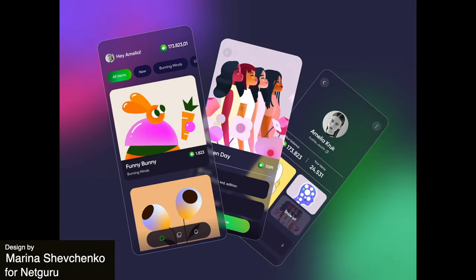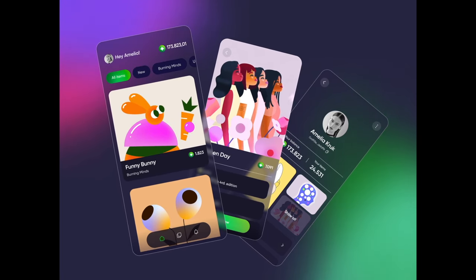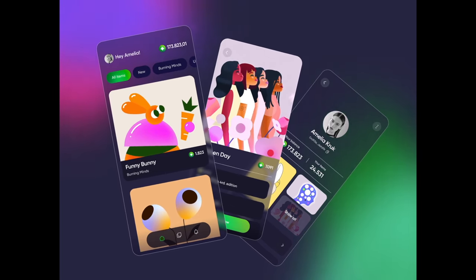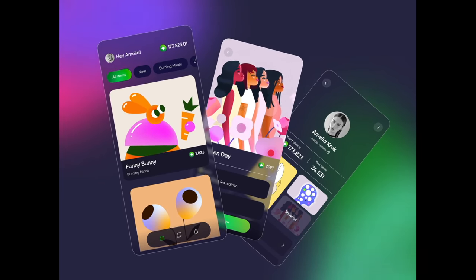There's very little going on with this animation but I wanted to include it anyway because of the unique illustration style and also just to show that even the slightest bit of motion makes a difference to bring a design to life. The three stacked screens have a gentle sway and in the background we see a bit of movement in the gradient shapes. Now imagine if this was just a static screen — it would be much less interesting.